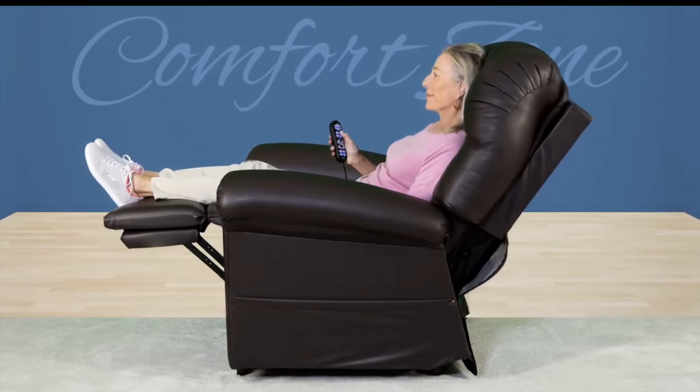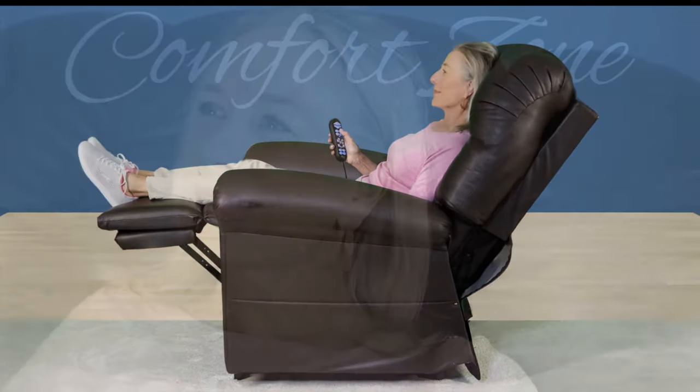This customized support allows for the tension to release from your neck and shoulders while placing your head in the exact position you need without strain.